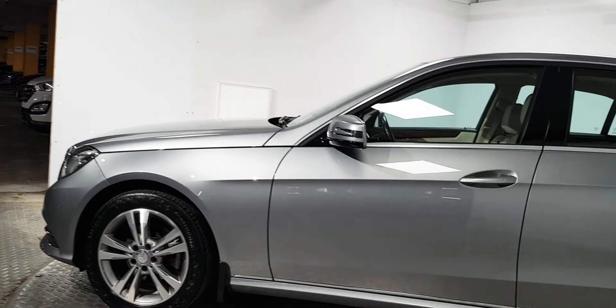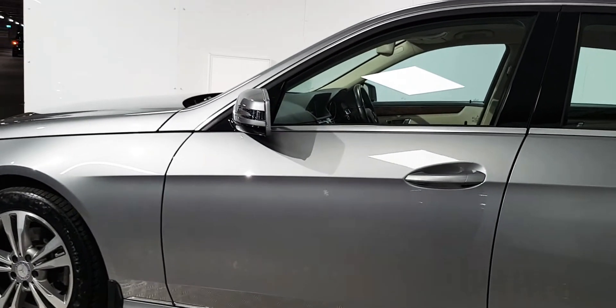You have your parking sensors front and rear. It's finished in Selenite Grey Metallic.